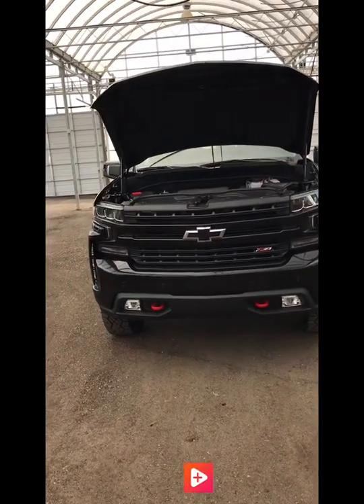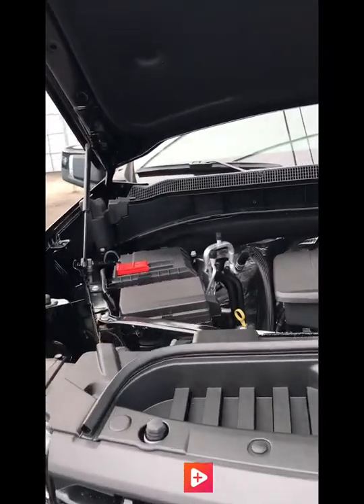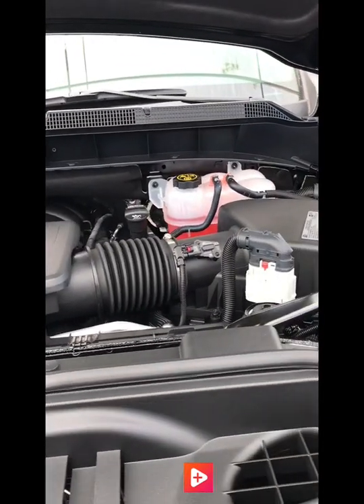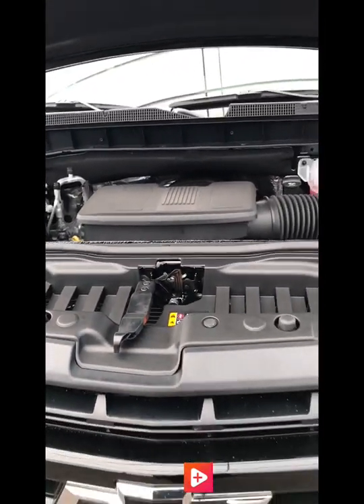Under the hood of the Silverado is the 5.3 V8. Chevrolet is leading the industry right now with an all-new fuel saving technology that shuts off seven cylinders at once. This new tech is called Dynamic Fuel Management, and it operates in 17 different patterns to limit wear on each cylinder and optimize power and efficiency.